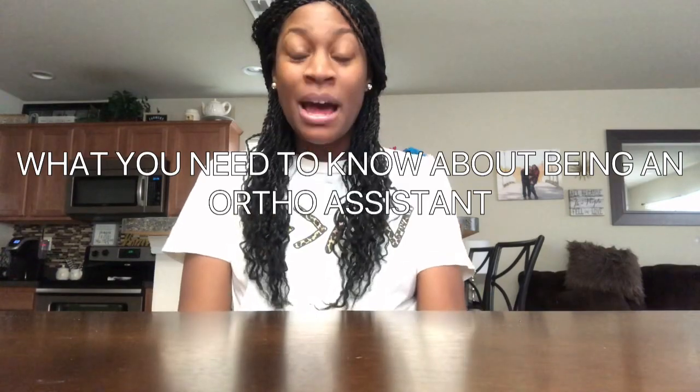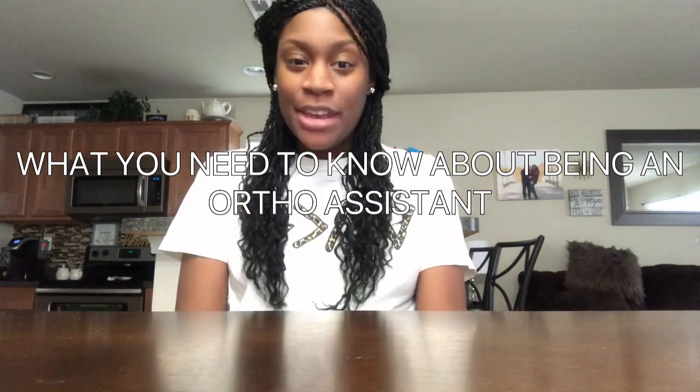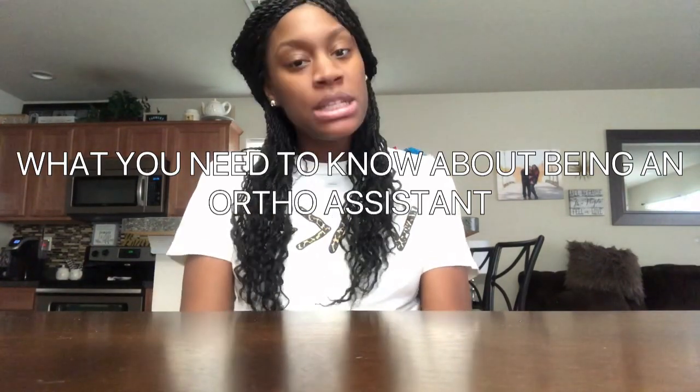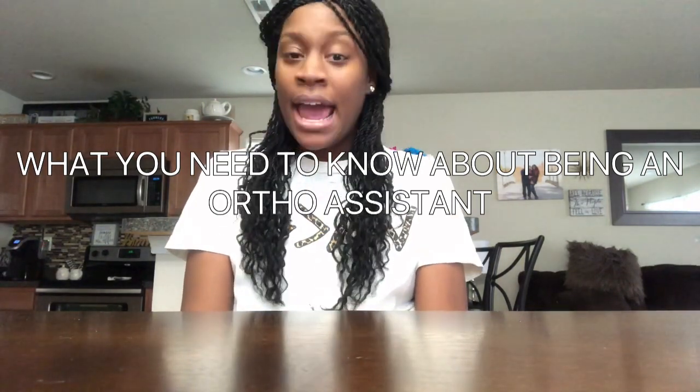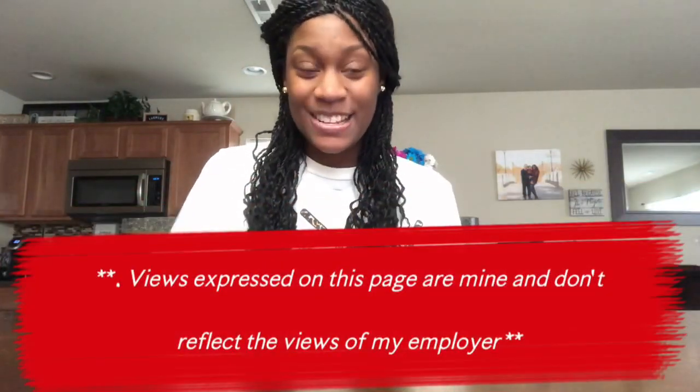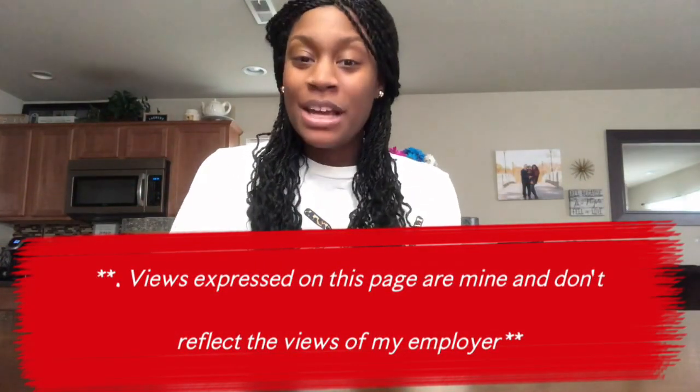Hi guys, welcome back to my channel, it's me Mia. Today I am filming a video just talking about the pros and cons of being an orthodontic assistant, and also the duties that we do as an orthodontic assistant. So if you are interested, stay tuned and let's get started.